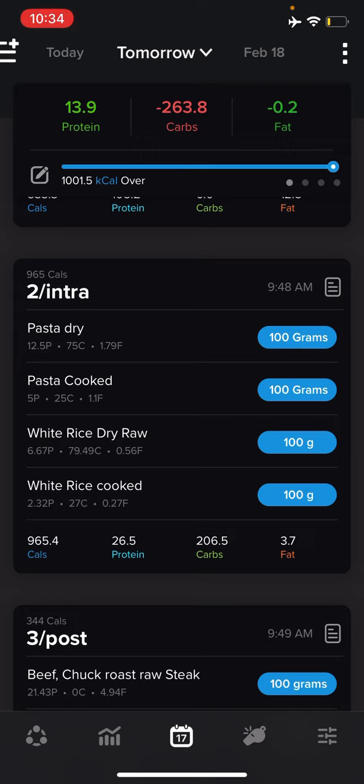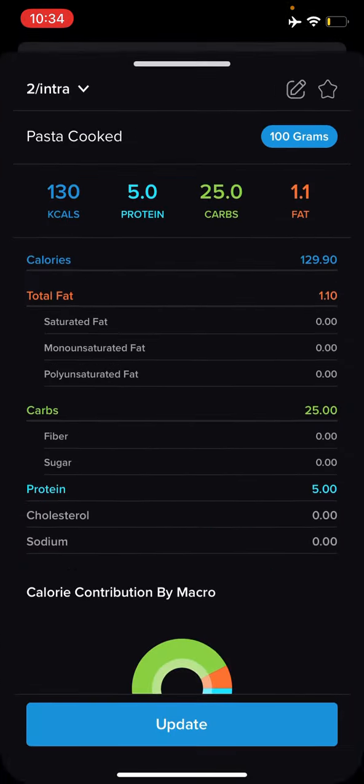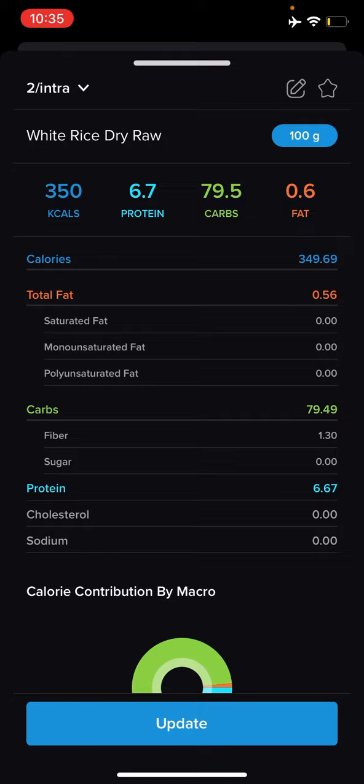Another huge example is pasta — spaghetti, all that kind of stuff. 100 grams of dry pasta straight from the box is 75 carbs and 366 calories. Cooked, because it absorbs so much water when boiled, it drops to 130 calories and 25 carbs — 50 carbs less. So if you weigh out 100 grams of cooked pasta but enter it in your app as the raw values, your app will tell you you're eating 50 more carbs than you actually are. You can see how this can hurt you on both ends — if you're trying to gain weight and think you're in a 300-calorie surplus but you're actually not, that's how it can happen.